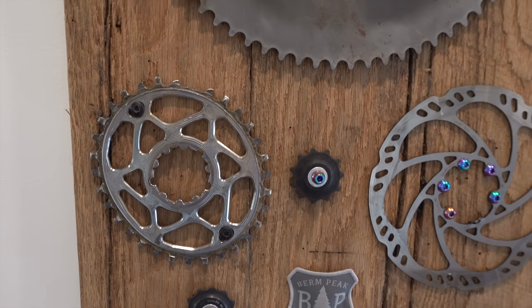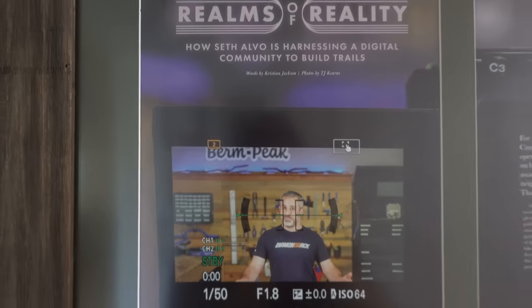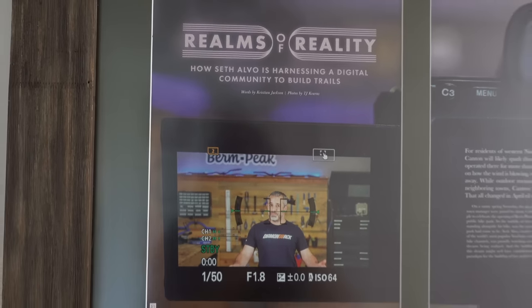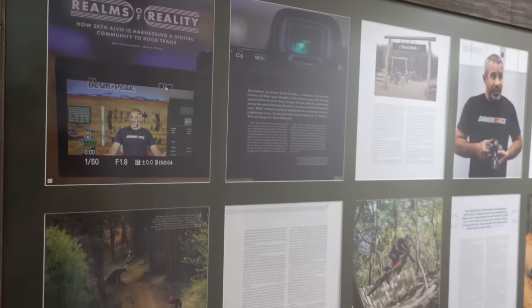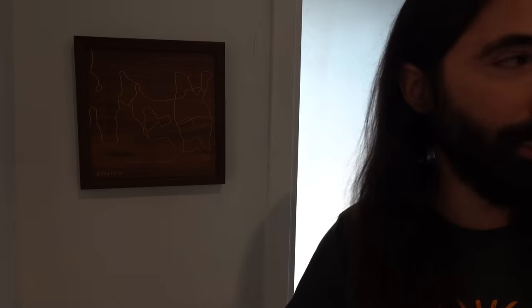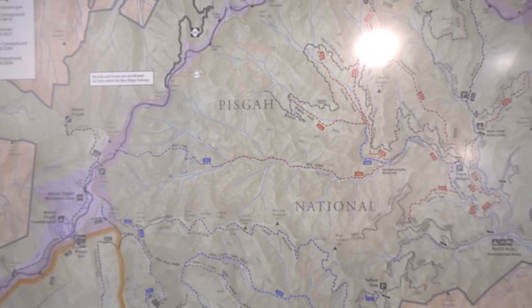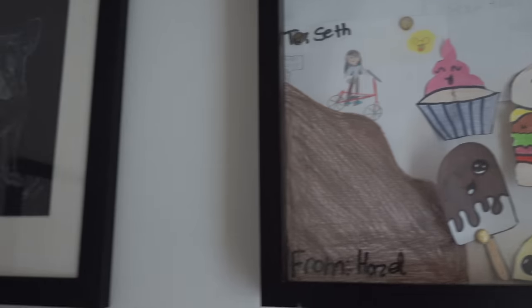I gotta say, as much as I love the luxuriousness of this place, I think probably the coolest part is all the stuff hanging on the walls — all the relics of the past. Over here there's a map of Berm Peak and all the trails around there, and over here we have a map of Pisgah Forest. Over here is awesome — this is all artwork from you guys, from the community, and it really makes the house feel kind of like a museum.